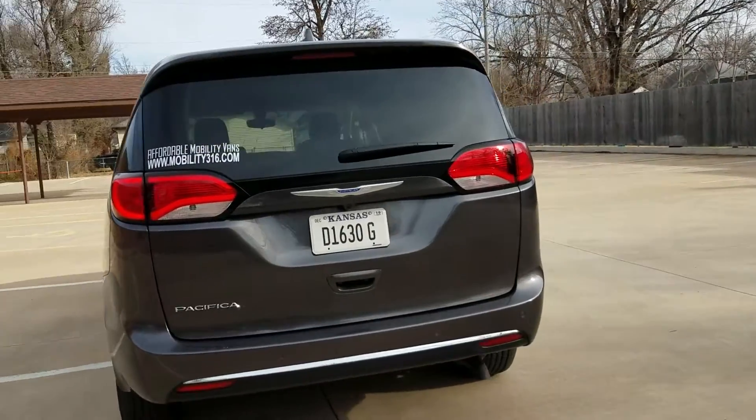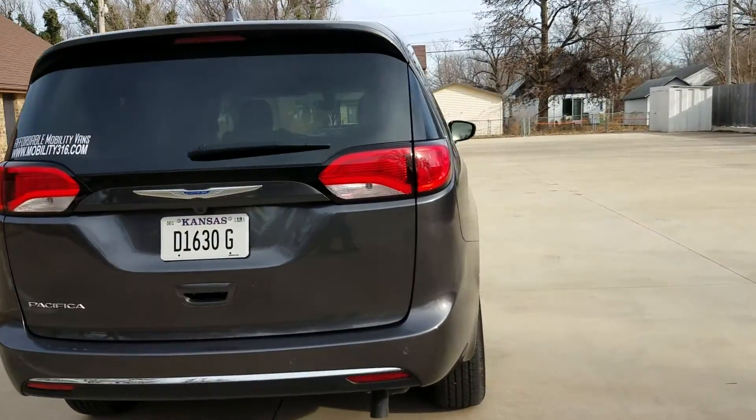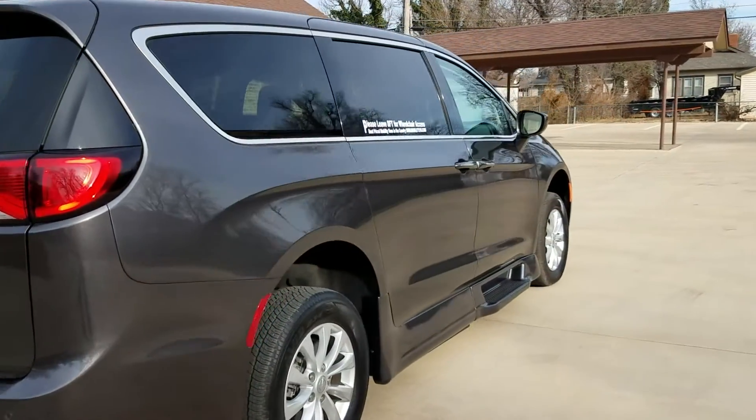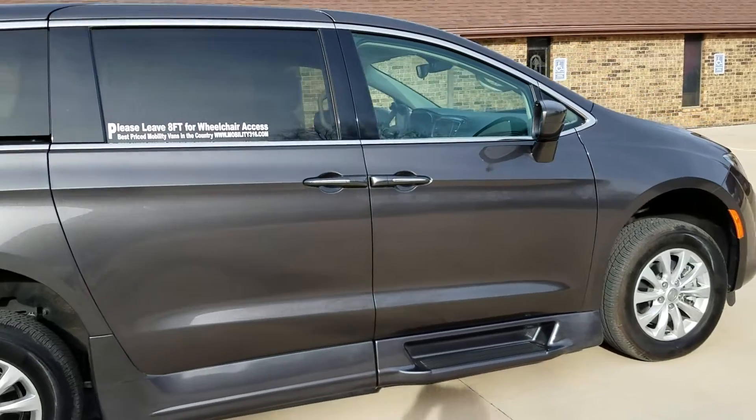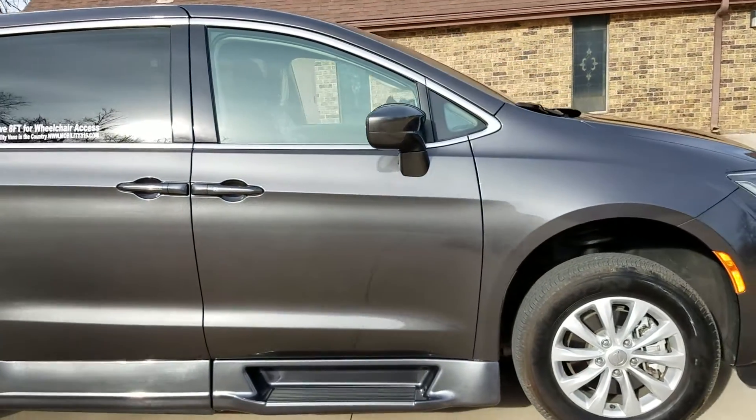It's also got the auto start, so if it's cold this time of year you can start your van up as you're coming to it or from inside your house to get it warming up. It's also a nice feature in the summertime to get the vehicle nice and cool before you get there.